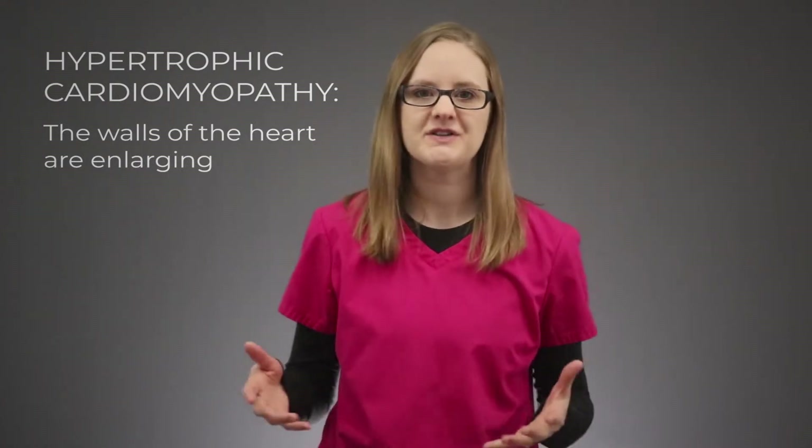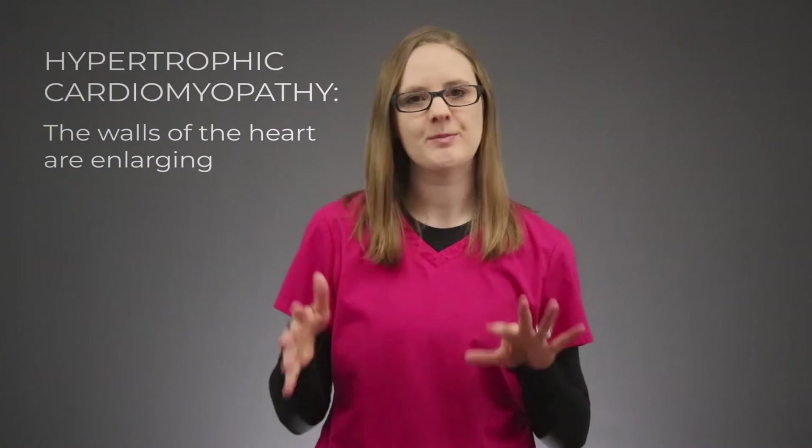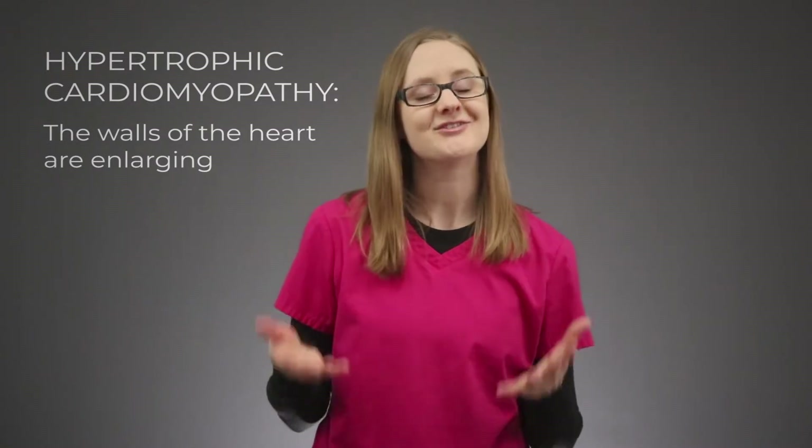I'm going to put the pathophysiology of hypertrophic cardiomyopathy into really simple, easy steps so you can understand it better. You will not find these steps in a textbook or anywhere else — they are not official steps at all. I just broke it down this way to help make learning the pathophysiology way easier for you.